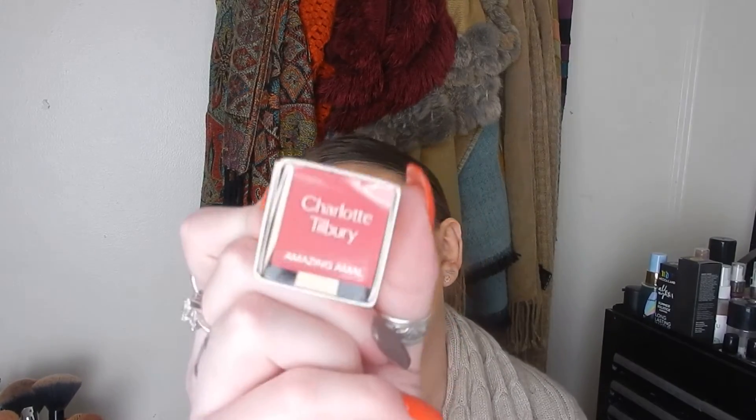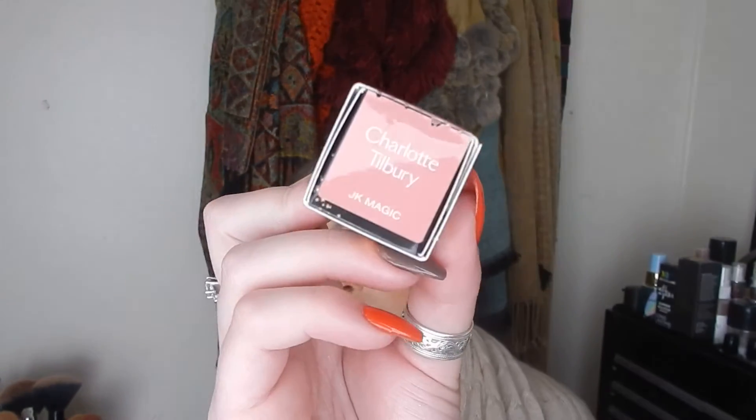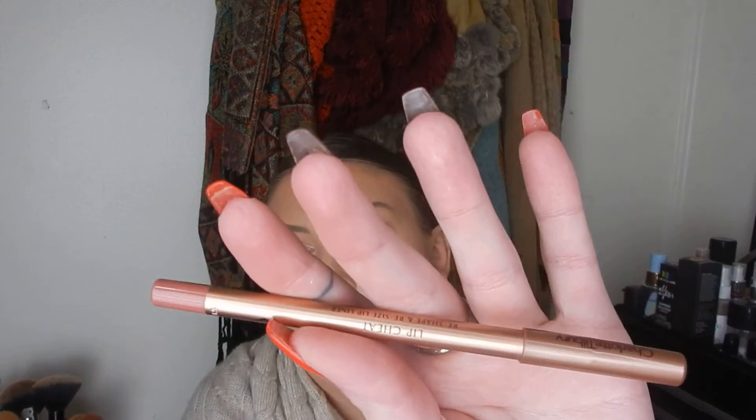I did a Charlotte Tilbury order for the Hot Lips 2 launch. I got two of the full-size lipsticks — this is the Amazing Amal and I also got the shade JK Magic, which I just think is stunning. They came with little side gifts each: one of them let you pick a refill, so I got the Patsy Red refill, which is just a tiny little refill. The other came with a liner, so I got the Pillow Talk liner, which I love — and now I think I need the lipstick.